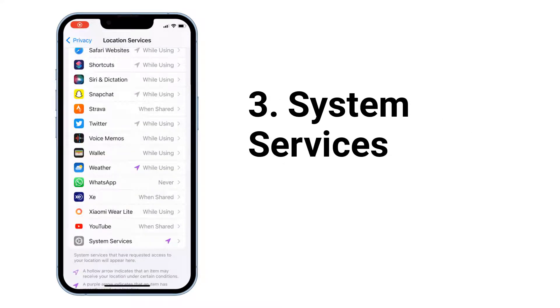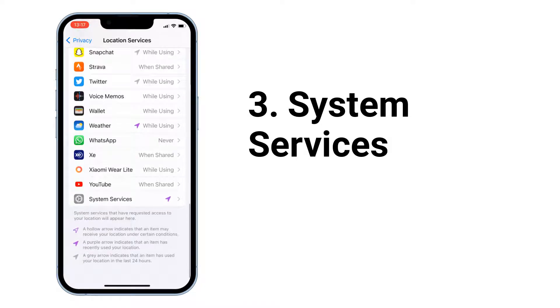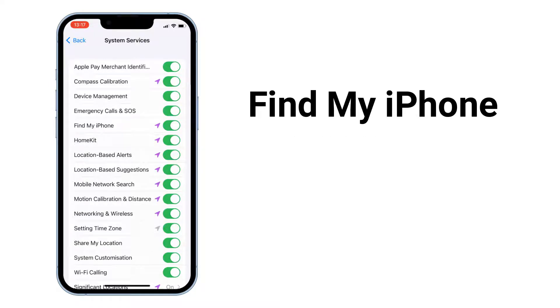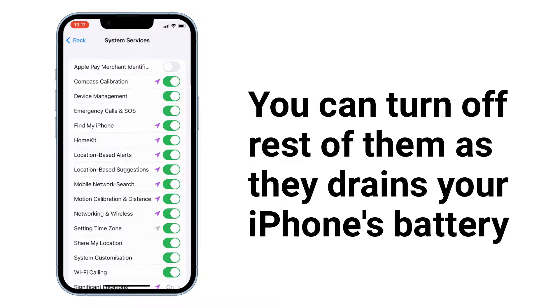Next, go to System Services. Most of them drain your iPhone's battery life, and if you turn them off, these system services will not affect your overall usage. Leave on Emergency Calls and SOS, Find My iPhone, and Networking and Wireless. You can turn off the rest as they drain your iPhone's battery.